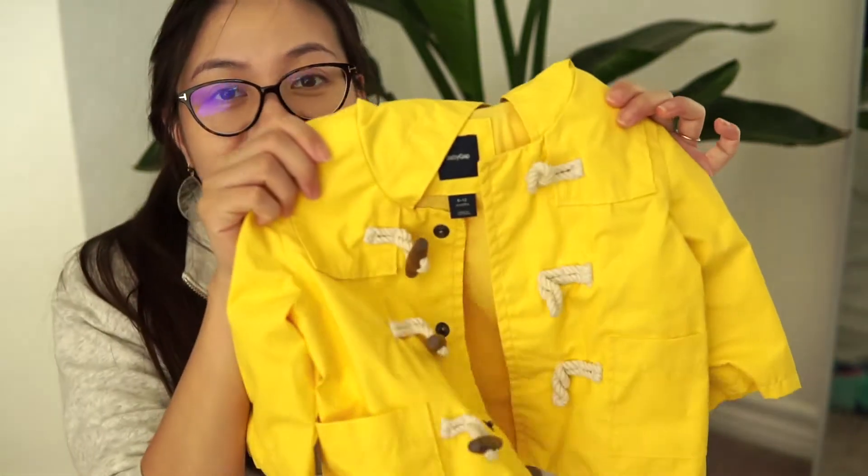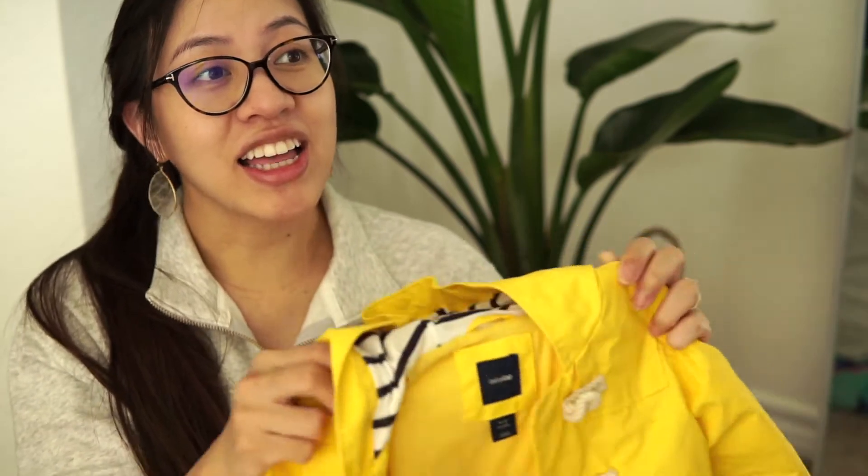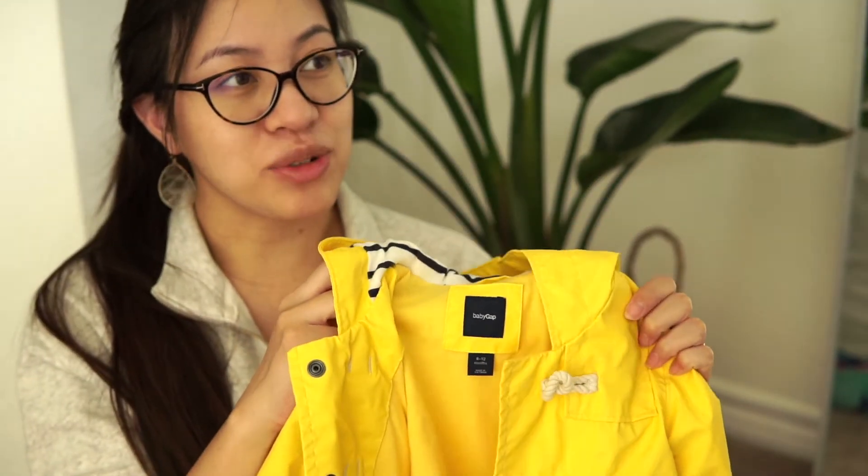I made two trips there — once with my husband and once by myself. I'm going to start this video off with a bang. This is probably my absolute favorite item. My husband actually found this yellow raincoat. It is Baby Gap and I was literally about to buy this full price, so I'm just so glad we found it for $6.99. It is basically brand new — I don't see any stains or anything wrong with it at all. We found it in a size 6–12 months, which I think is perfect. It rains really randomly where we live so I think this will come in handy.